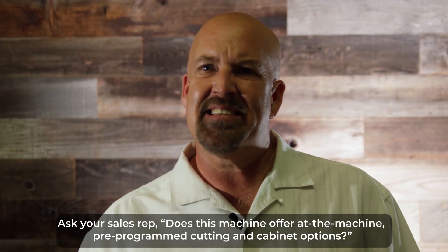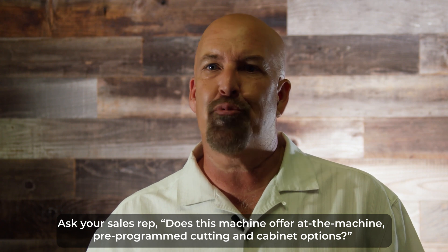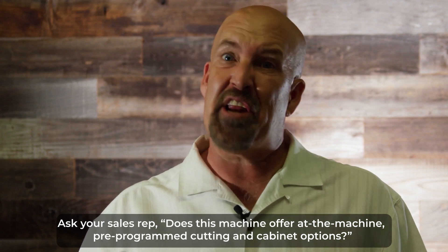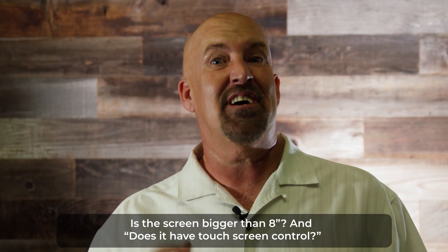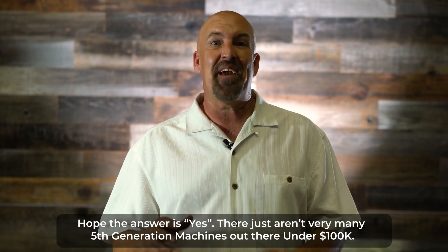Ask your sales rep: does this machine offer at-the-machine pre-programmed cutting and cabinet options? Is the screen bigger than 8 inches? And does it have touchscreen control? Hope the answer is yes.